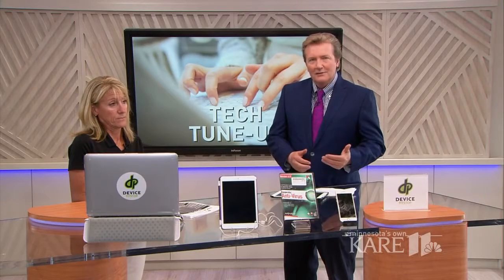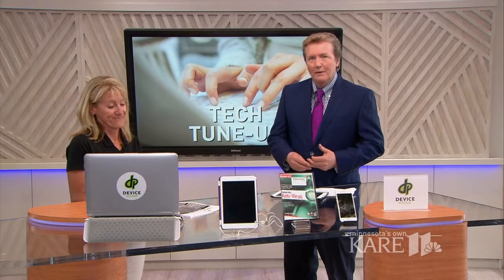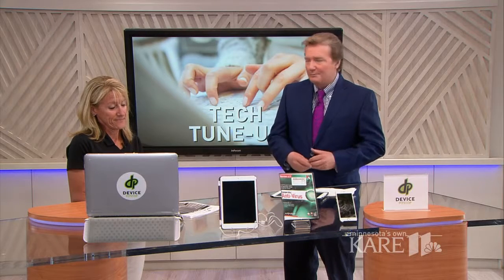When you think of tune-ups, cars and maybe air conditioning systems come to mind, but this is also a good time of year to tune up your electronics.